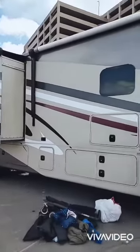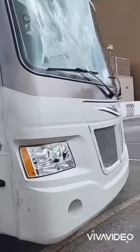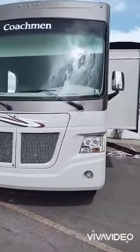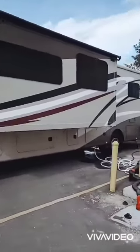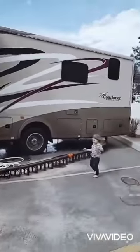There's our slide, there's our bus. So this is a Coachman Murata, it's a 2015. There's our other slide there. Of course, we're full hookup here, so that's exciting.